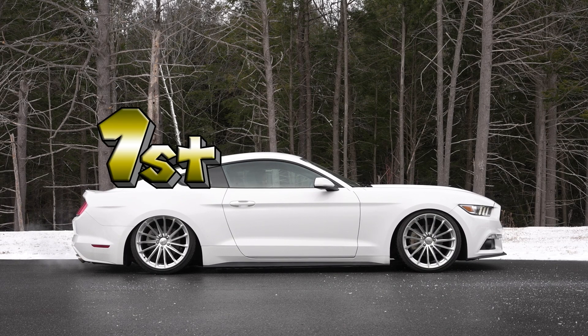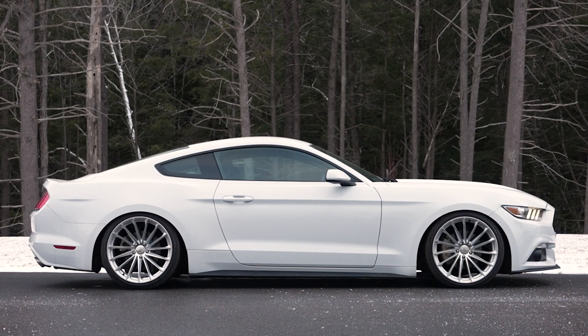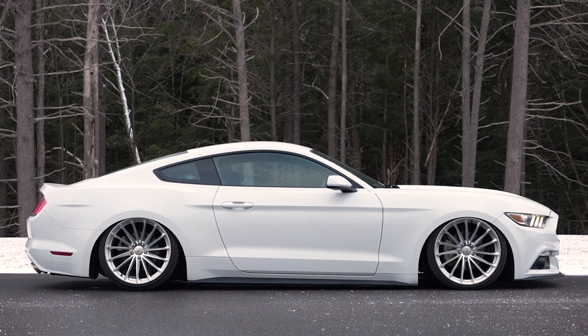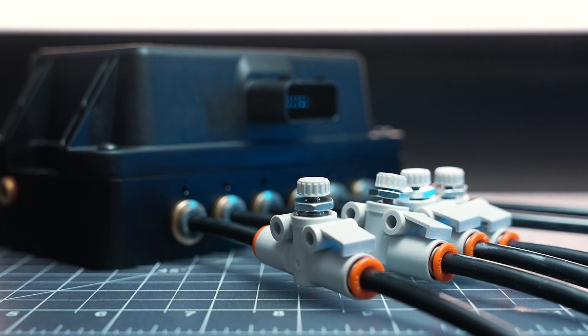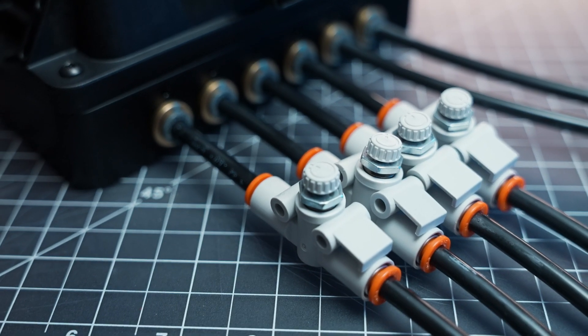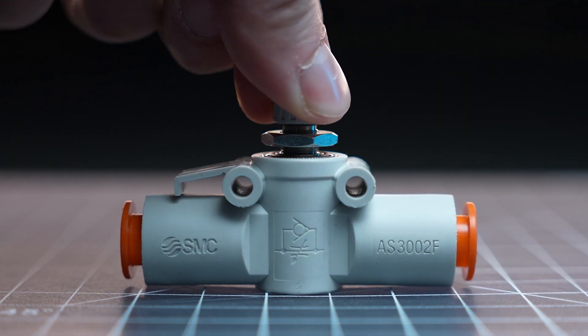It is totally normal for a bagged vehicle to have the front and rear travel at different rates. That's due to its weight distribution as well as the length of the airline. Thankfully, flow controls hook right up to the line going to each corner of the car. They feature a dial and a locking nut that allow you to fine tune your setup.